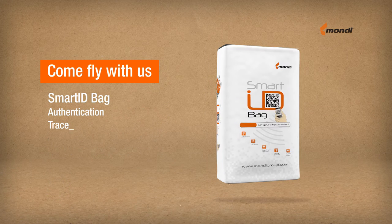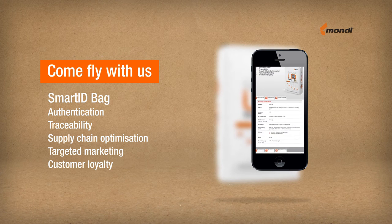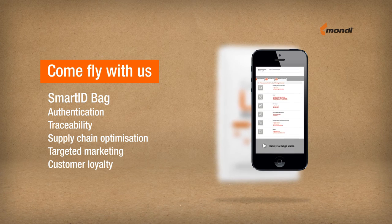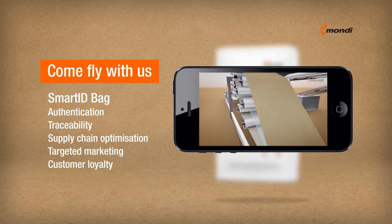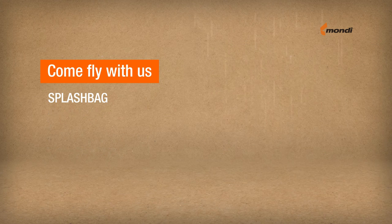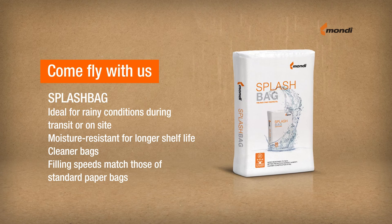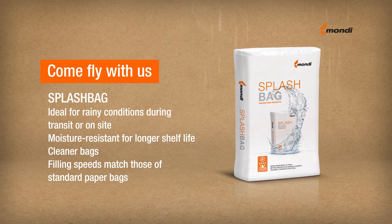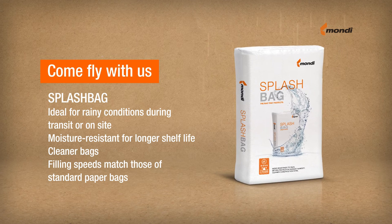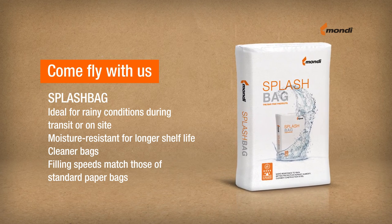Each Smart ID bag has its own unique code loaded with information along the supply chain. End users can, for example, confirm the product's authenticity or get useful tips. Splash Bag's outer ply of Advantage Protect SackCraft paper is designed to absorb less moisture than conventional paper bags. Splash Bag resists rain for at least 2 hours and moisture ingress for up to 12 hours.